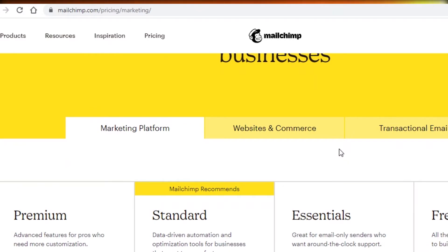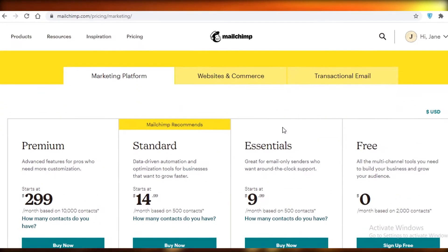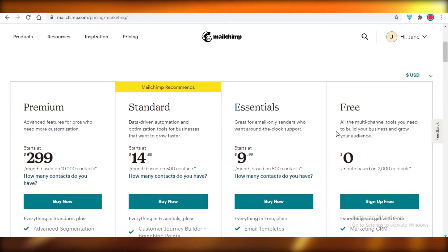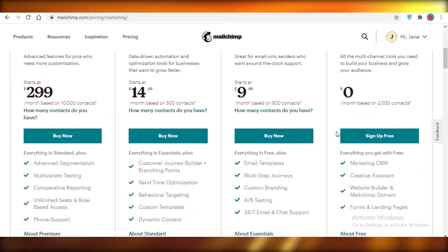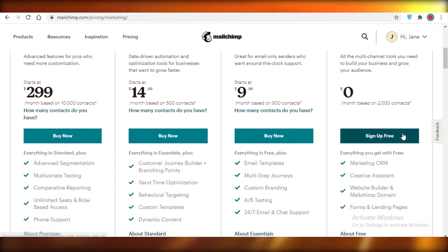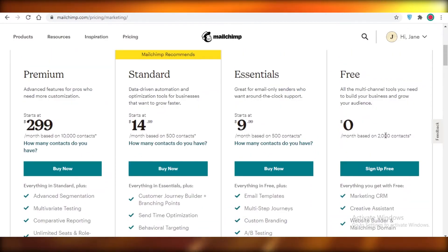Moving on to number three, which is probably the most popular of all these email marketing softwares — it is Mailchimp. Mailchimp provides you not only with email marketing but also website services, website builders, and website domains. It's better to view Mailchimp as an all-rounder instead of only an email marketing service. They give you marketing CRMs, creative assistance, website builders, Mailchimp domains, forms, and landing pages.